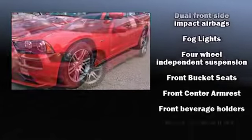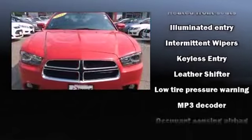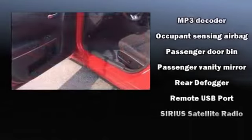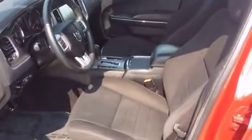Side-curtain airbags deploy in extreme circumstances, shielding you and your passengers from collision forces. It also arrives with a CARFAX history report, providing you peace of mind with detailed information. We have a skilled and knowledgeable sales staff with many years of experience satisfying our customers' needs.